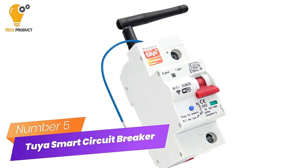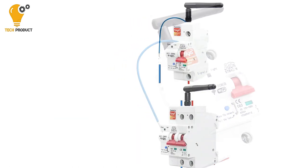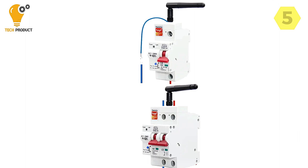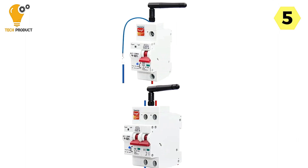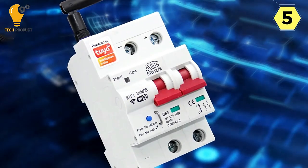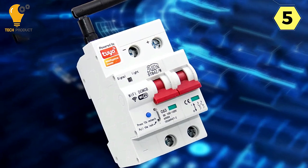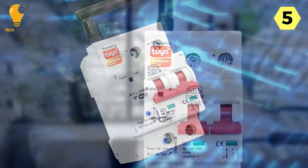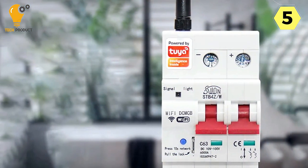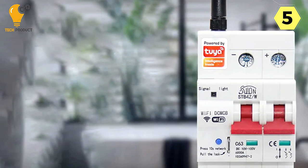Number 5: Tuya Smart Circuit Breaker. The Tuya Smart Circuit Breaker is a game changer in the realm of home electrical management, offering both convenience and safety through innovative smart technology. This smart Wi-Fi DC circuit breaker is designed to make your life easier and your home safer. With its wireless remote control capabilities, you have the power to control your electrical circuits from anywhere and at any time.